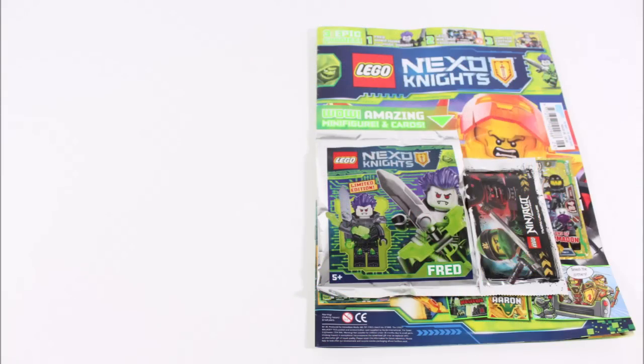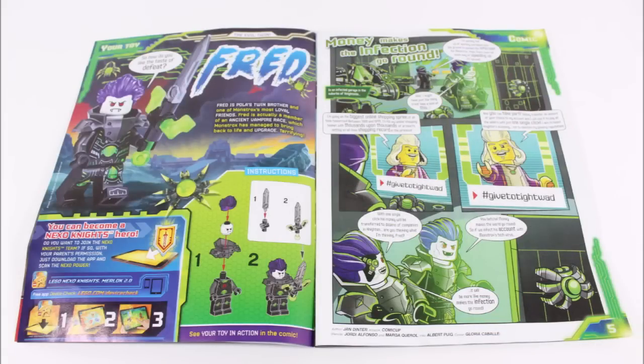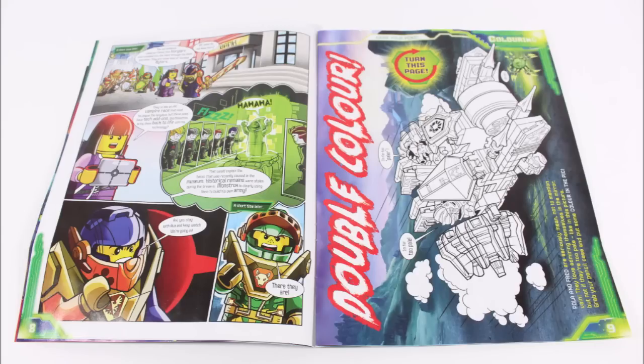But before we take a look at the cards let's see what's inside the magazine first. So if we start at the front there's a threat fact file page, the beginning of the 'Money Makes the Infection Go Round' comic, and it's Twin Vector colouring in.